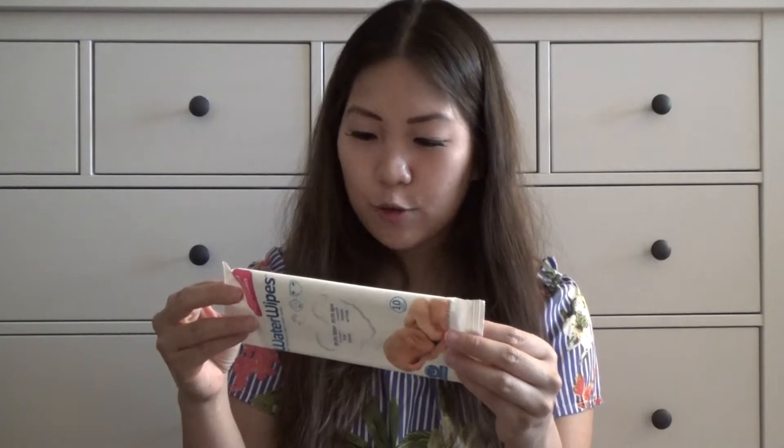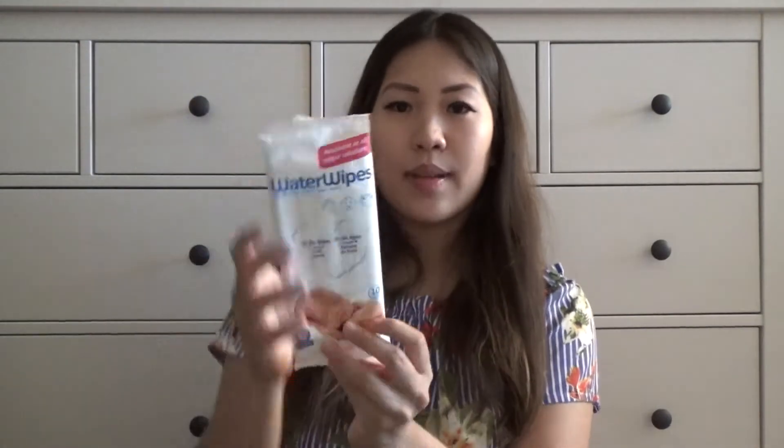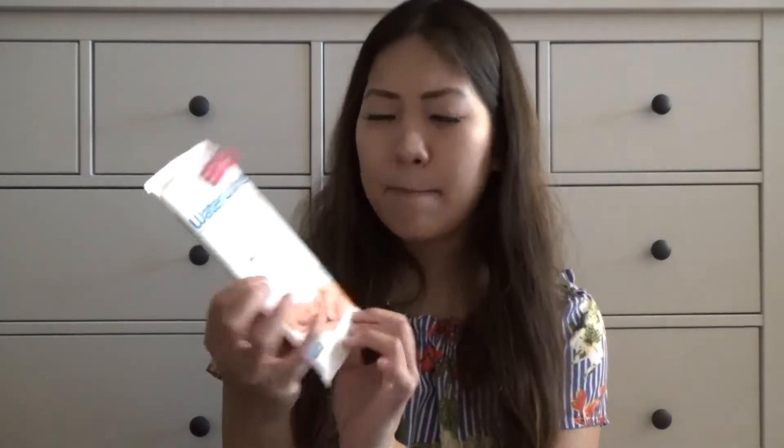Next we have these Water Wipes. It says 'the world's purest baby wipes,' 99.9% water and a drop of fruit extract — specifically grapefruit seed extract. I love the grapefruit smell, so I can't wait to use this once the baby is born. It's a pretty good size — it has 10 wipes. I might put this in my hospital bag, but I need to do more research on that, so stay tuned.